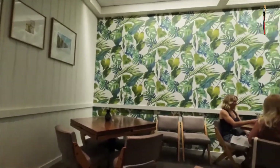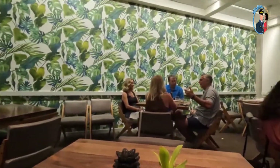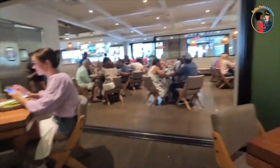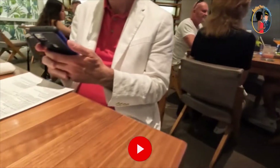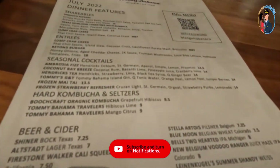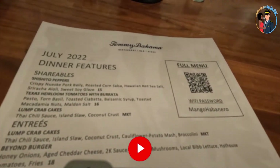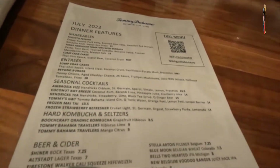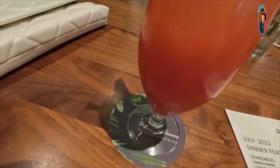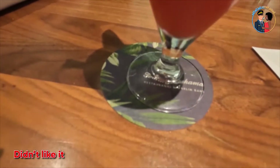We initially sat outside on the patio and then finally moved inside where there was more artwork to view. The drink menu is physical but the food menu is QR code only — you scan it and it takes you to the food menu online. We started by having the strawberry lemonade as usual, but it was so bitter — it's like they forgot the strawberry part.